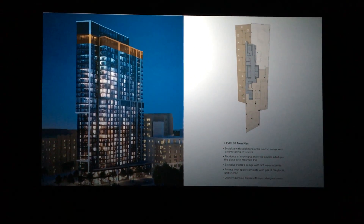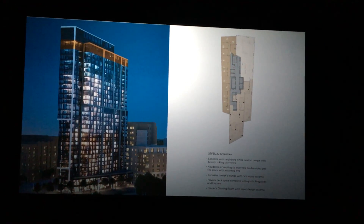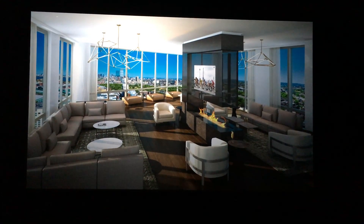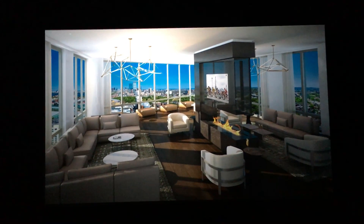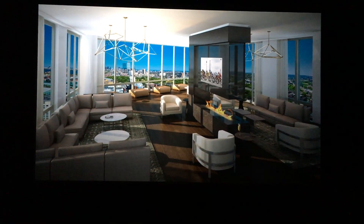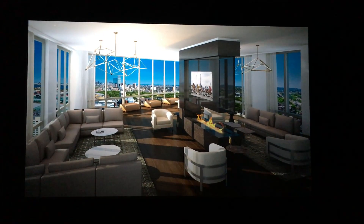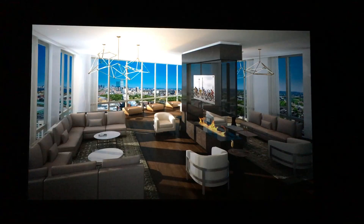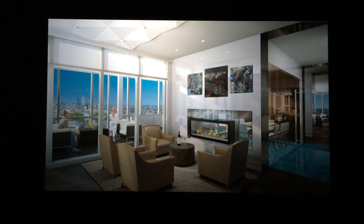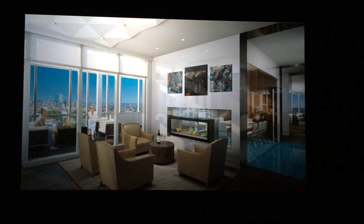On the 30th floor rooftop, the only shared space is the pool. Every other part of this floor is exclusively for owners. The VIP lounge has hardwood floors, a three-sided fireplace, television sets, contemporary lighting, and really nice lounge seating. You'll enjoy phenomenal views from the 30th floor with floor-to-ceiling walls of glass surrounding you, and outdoor space to enjoy during the summer months.